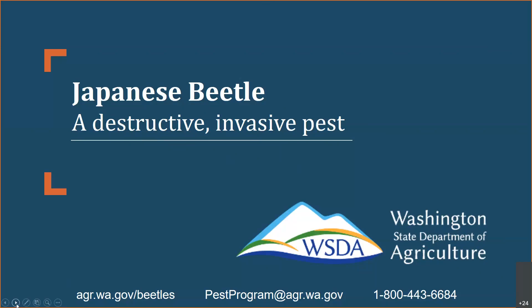Good morning and thank you everybody. So we're getting together this morning to talk about Japanese beetle, and I'm going to give you a brief overview of the Japanese beetle program here in Washington State and why we have some heightened interest this year.